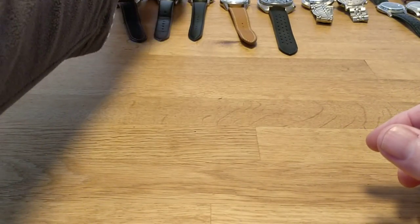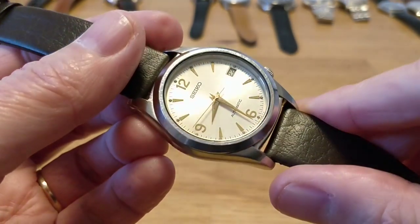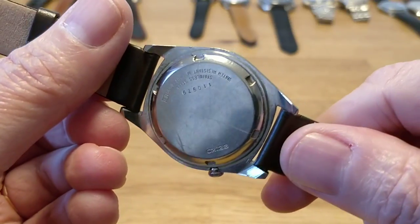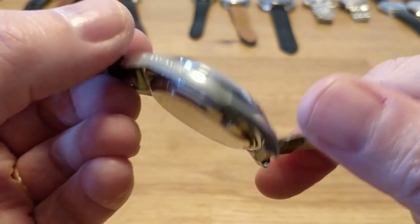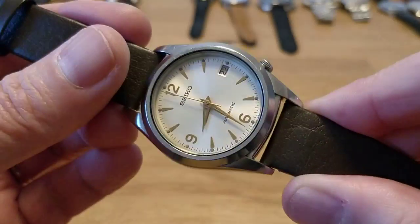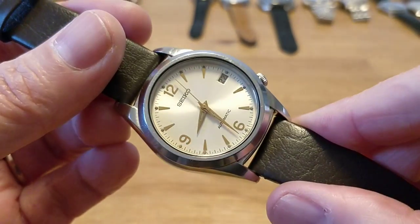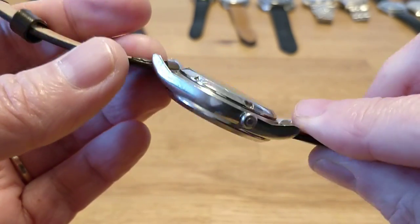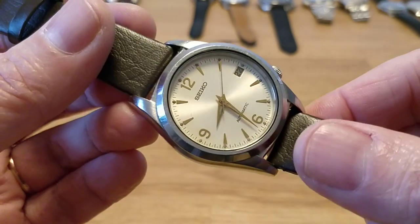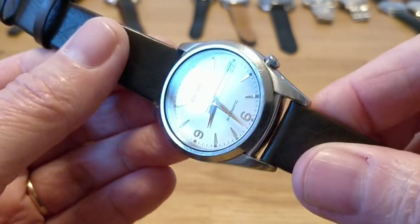Next up is a very cheap Seiko I got off the market, and I think it's absolutely wonderful. I've got a feeling it's probably 70s — I could check that out with the model number. It's not a Seiko 5 as far as I can tell without the Seiko 5 logo. Beautiful looking watch. I think it was £50 or something like that — just crazy.